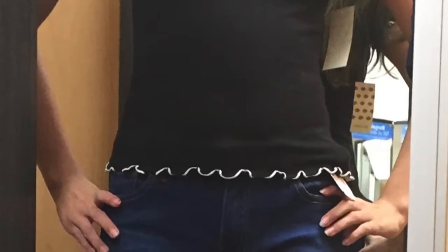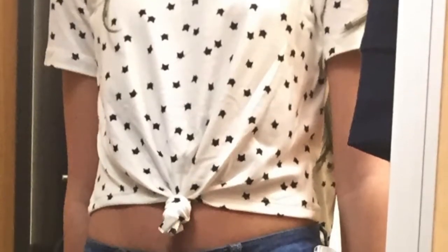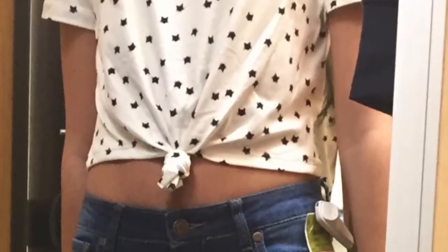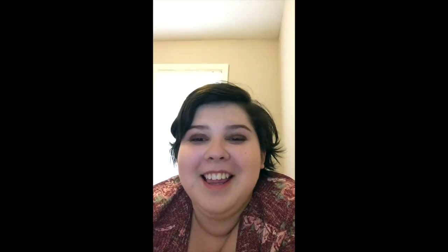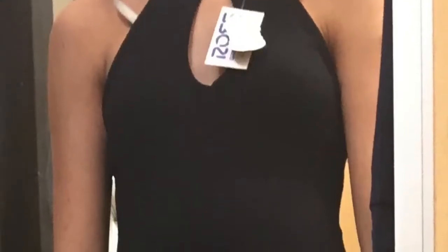The next shirt she tried on was so cute — it was a white cropped tie-front shirt with black polka dots. The picture's not very great, but the neckline just goes around the base of her neck, maybe just a little bit higher.